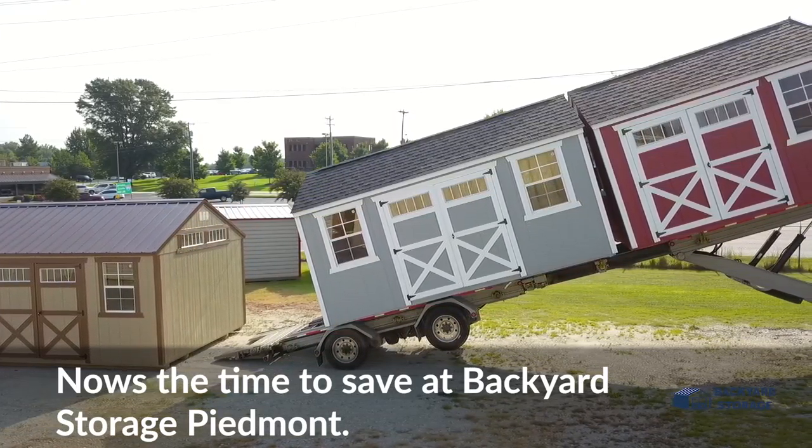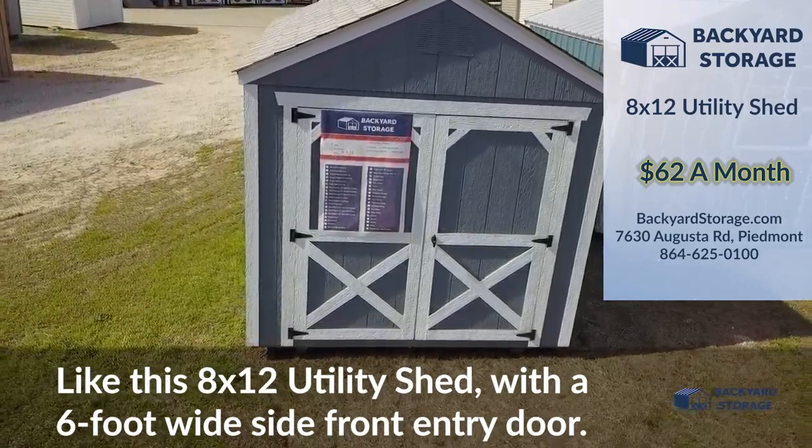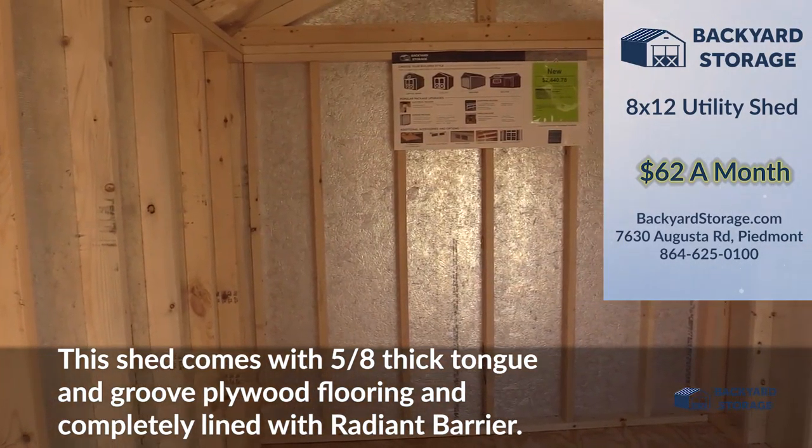Now's the time to save at Backyard Storage Piedmont, like this 8x12 utility shed with a 6-foot wide front entry door. This shed comes with 5/8-inch thick tongue-and-groove plywood flooring and is completely lined with radiant barrier, keeping the building 30% cooler. Visit BackyardStorage.com or come on down to Backyard Storage Piedmont today.